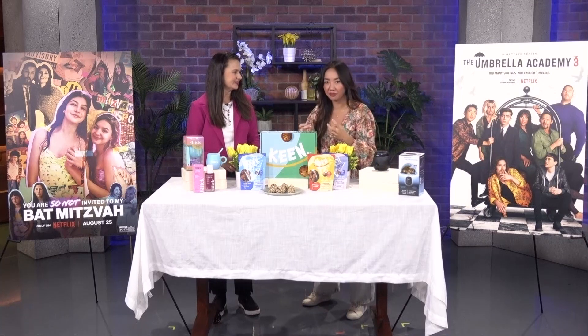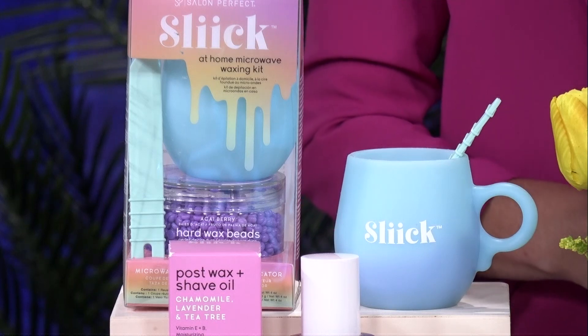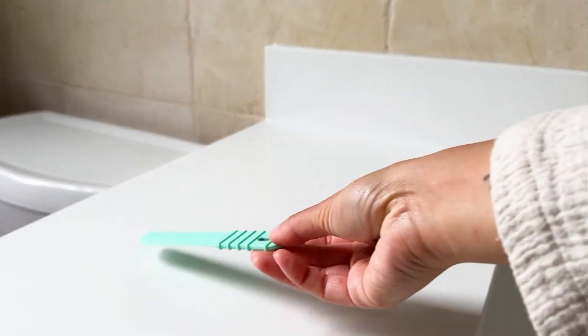Are you into waxing? I know this is a personal question to start off the day. Neither am I, but there is a solution out there to make it really quick and convenient. I'm all about saving as much time indoors during the summer so I can get out there on my road trips and have some fun with the people I love. Slick by Salon Perfect is a great option — a fantastic product to have on hand if you want to save some prep time.